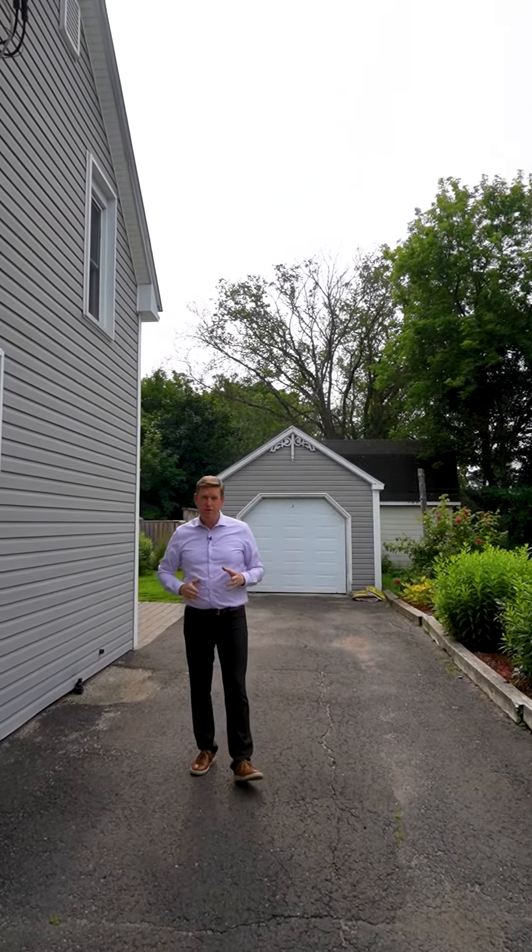Hello home buyers, Dave Watt back again with the Right Choice Realty. Today we're talking about location, location, location. We're at 440 Northumberland, which is in the heart of downtown Fredericton, and a lot of home buyers really want that location.